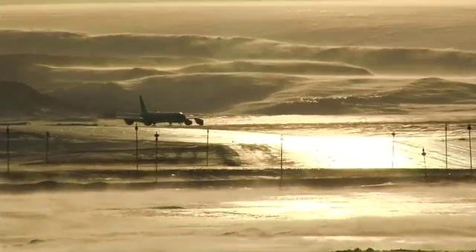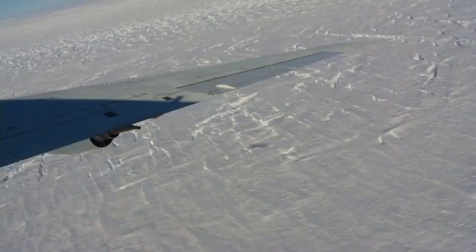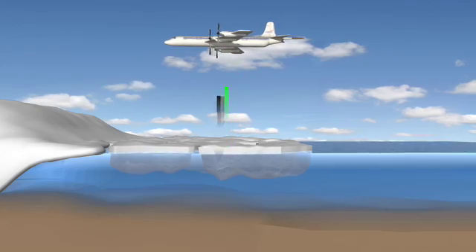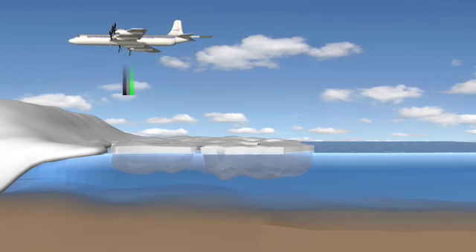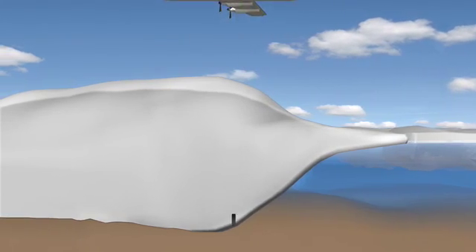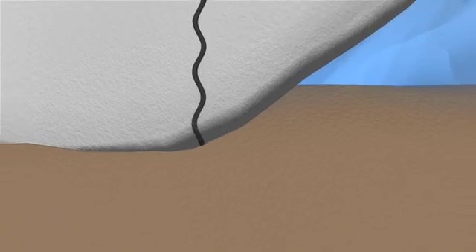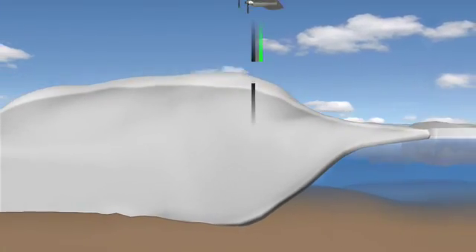NASA is using two different aircraft: the DC-8 and the P-3, both outfitted with many different instruments. We're using two different lidar measurements — laser altimeters that send a laser pulse down and measure the surface height of the ice. Then we use four different radars that look at different depths into the ice. Our deepest radar can look down to the bottoms of the ice sheets, penetrating through three kilometers of ice to monitor what's happening at the bases.